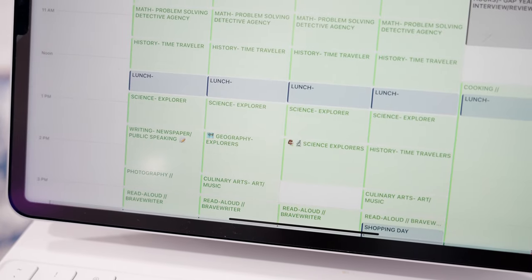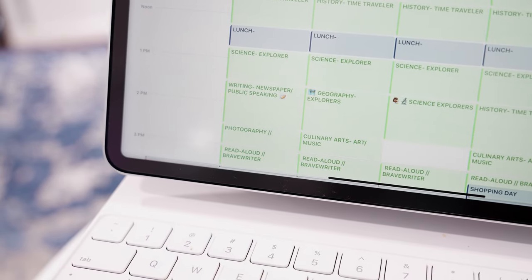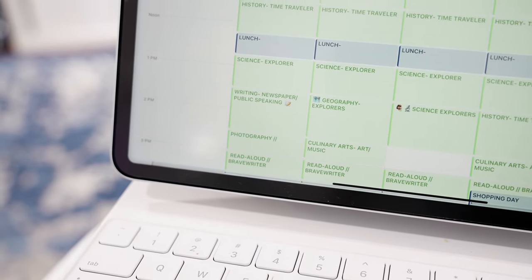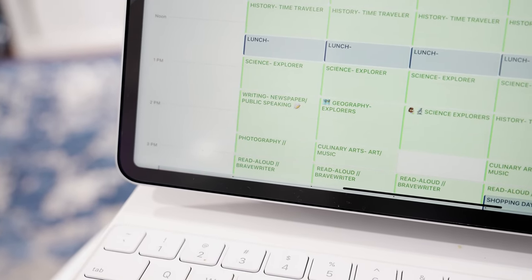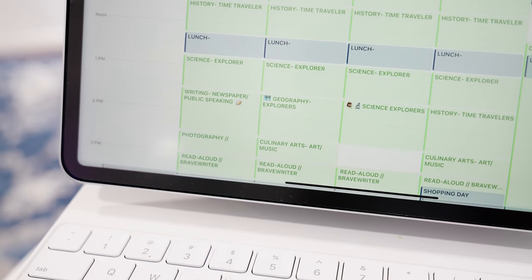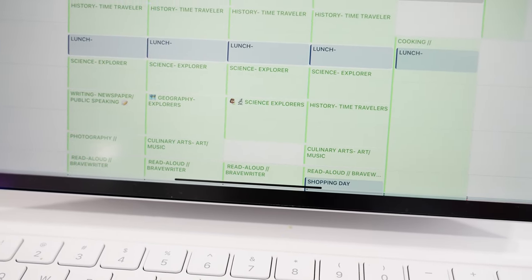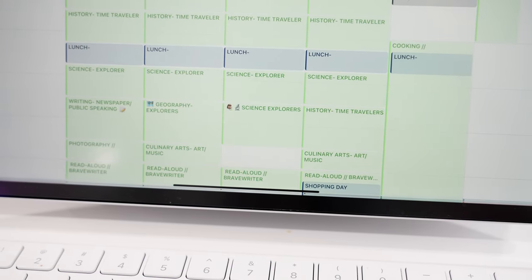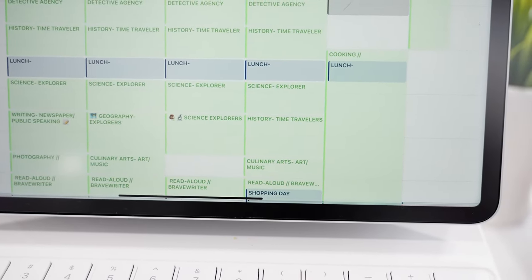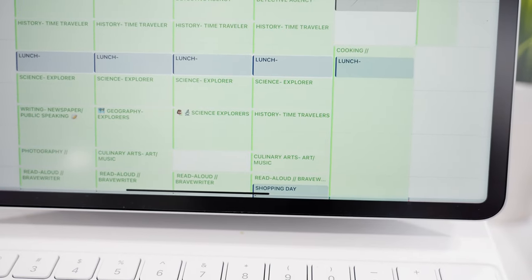After we make our way through our specials, we move on to our projects. Mondays it's photography. Tuesdays — actually that should say engineering, so engineering thinking goes there, which is a really important part of our homeschool lives — and then art and music. Wednesdays I leave a nice block of time for science to explore whatever we get into. And Thursdays is actually our day for culinary arts and cooking.